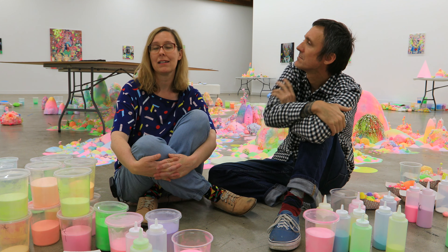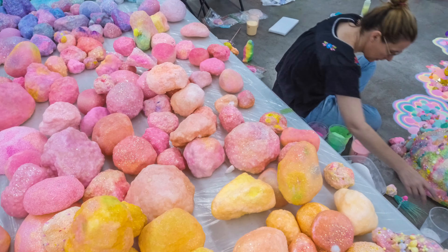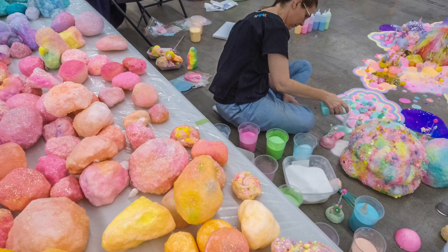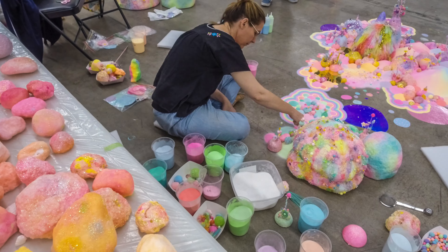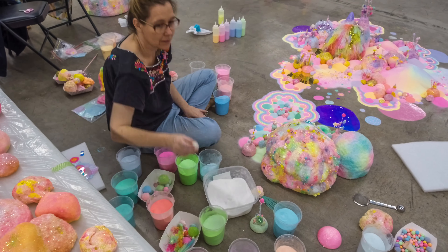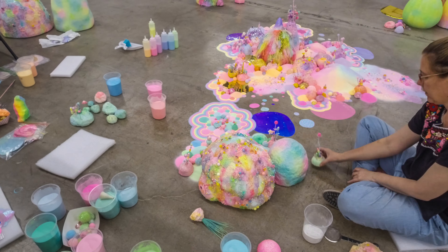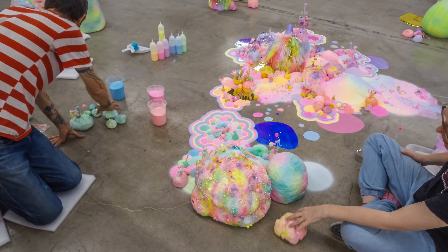It usually takes us two, sometimes three weeks to create an installation in the gallery. And before that, in our studio back in Australia, we make lots of things. For probably a couple of months we've been making different objects for the installation — things out of air-dried clay and eye foam and pom-poms and glitter, and lots of sugar in the studio as well.